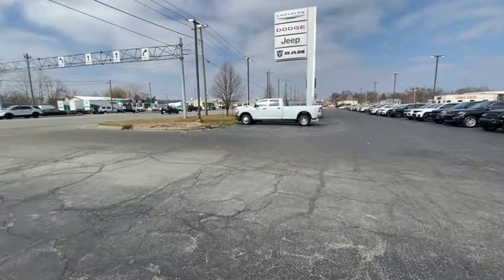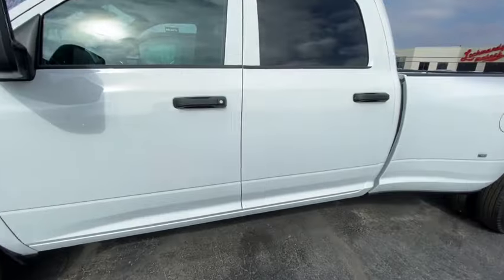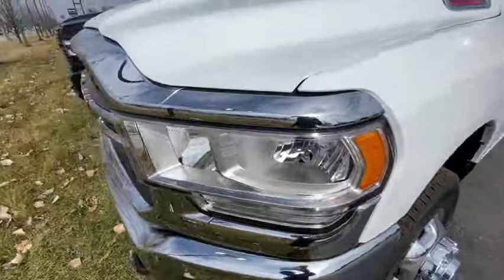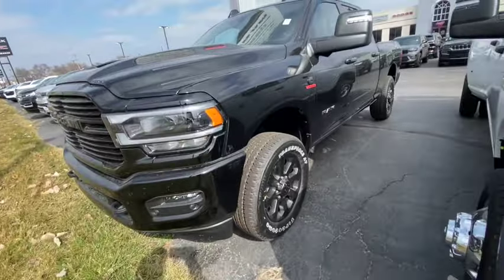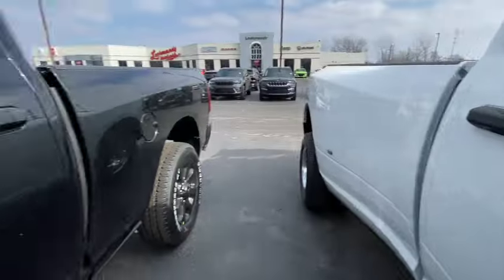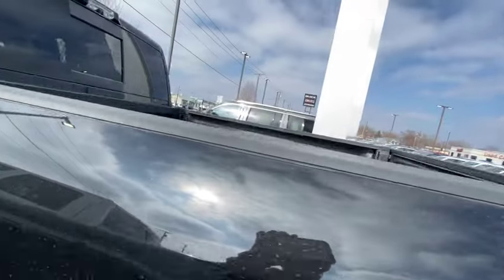What's this? A Ram 3500 right here. I wonder how much they're asking for it. This is the work truck of work trucks. It's locked so I can't get in. It's got cloth seats — does it got the big screen? Yes, big screen. Got another 2500 next to it and this 3500. They ain't got no price on it.